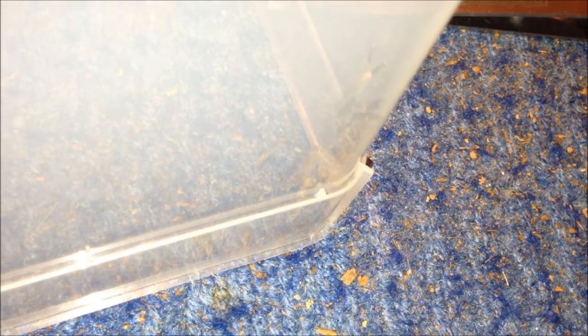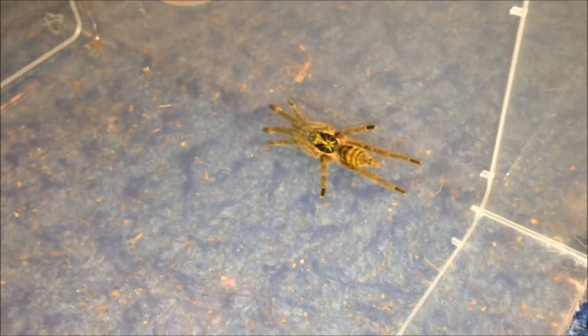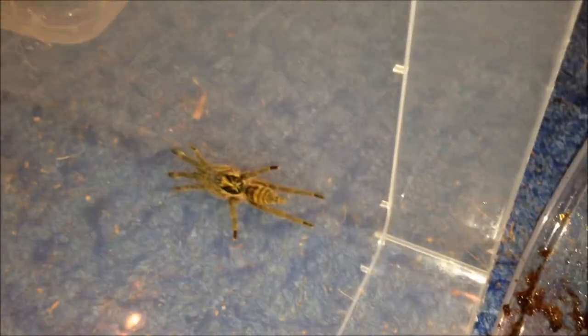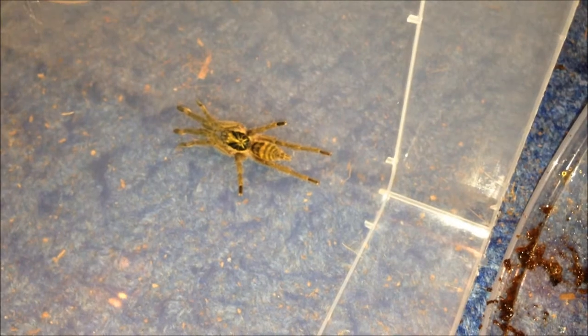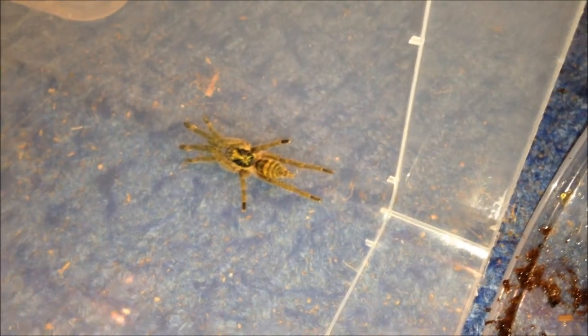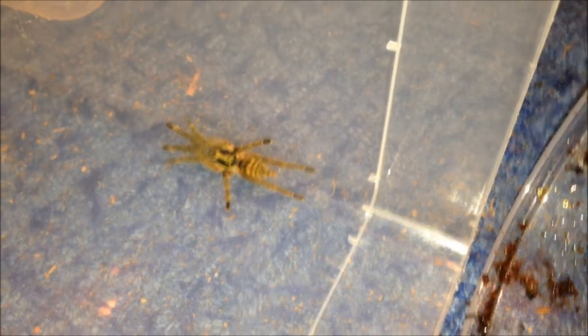If you see the next clip and it's this, it means I've been able to do a video — but if not, I won't. I've managed to get a good setup for it: because if it bolts, it runs straight into the container. This is going to be hard to get into. Wish me luck, people.